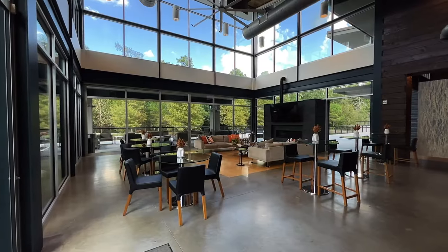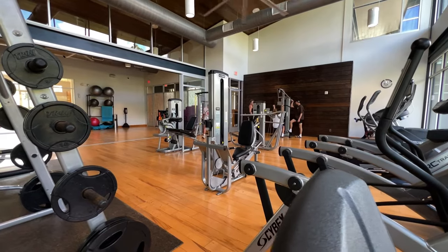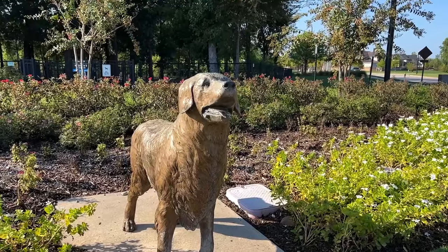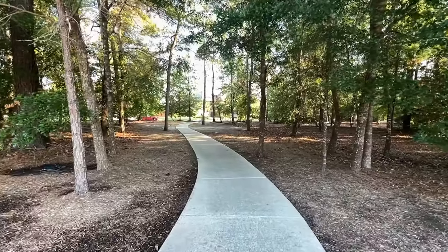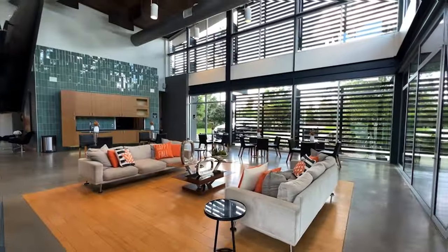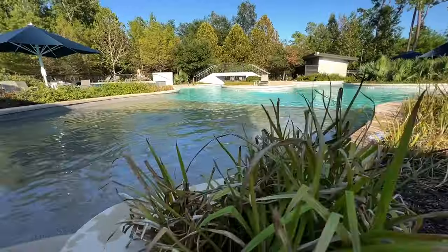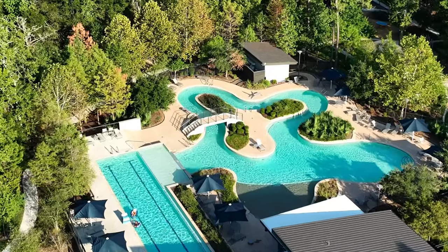At this community center, you actually have a 24/7 gym, and this gym is bigger than a lot of the gyms that we've seen in other communities that we've toured. And then they're going to have basketball courts and tennis courts. They've got dog parks in the neighborhood as well. Miles and miles of paved hiking trails. They have stocked fishing ponds that are really good size. At this same amenity center, they are going to have their pool.